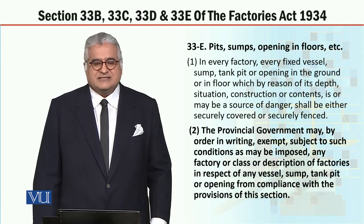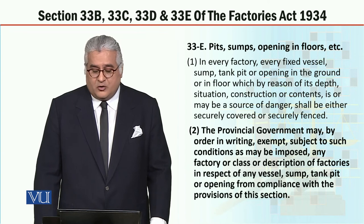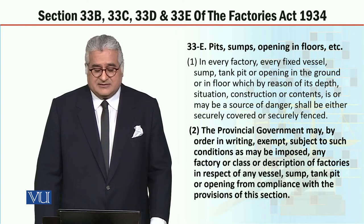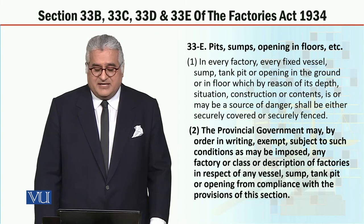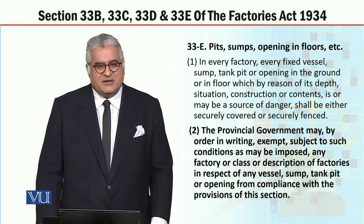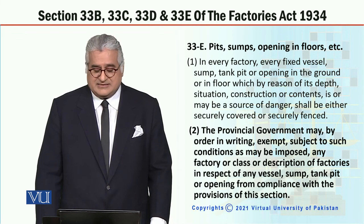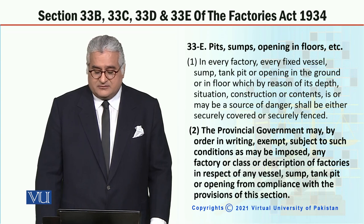Now let's move on to discuss the next section, section 33E. Heading: air pits, sumps, openings in floors, etc. Subsection 1: in every factory, every fixed vessel, sump, tank, pit or opening in the ground or in a floor which by reason of its depth, situation, construction or contents is or may be a source of danger shall be either securely covered or securely fenced. Subsection 2 of section 33E: the provincial government may, by order in writing, exempt, subject to such conditions as may be imposed, any factory or class or description of factories in respect of any vessel, sump, tank, pit or opening from compliance with the provisions of this section.